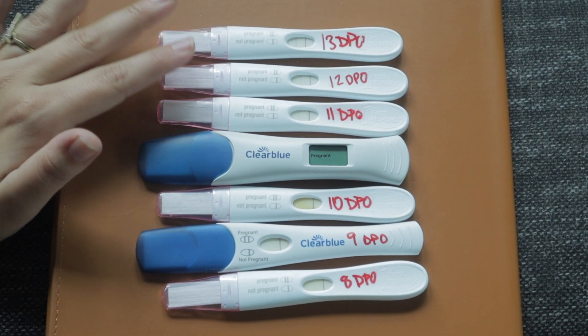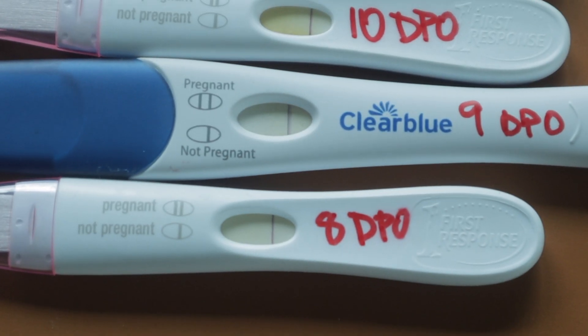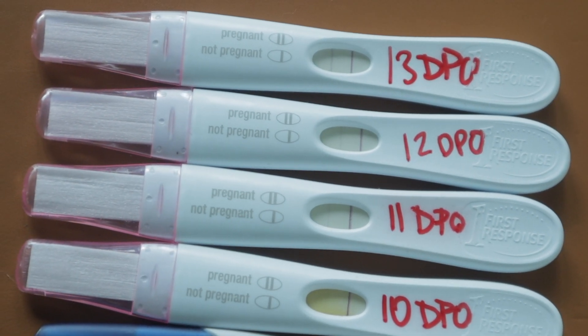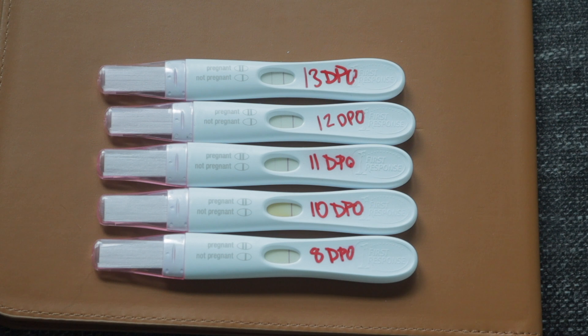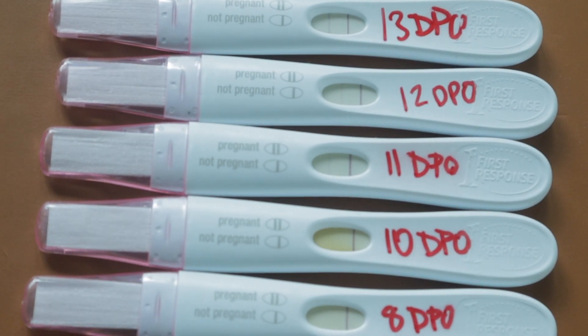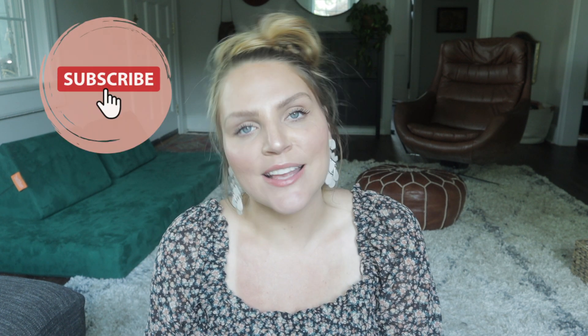Then this is 11, 12, and 13 — I'll zoom in so you can see a little better. This is the progression from 8 to 9 to the first positive, and then a darker positive on days 11, 12, and 13. On day 13 you can see it pretty clearly, and the days did get darker. I didn't take a first response on the ninth day because I got two negatives in a row and really just didn't want to waste any tests. That is the progression from 8 DPO to 13 DPO on a first response. That's going to be it for today's video — thank you so much for watching. If you are not yet subscribed, go ahead and hit that subscribe button. I would love to have you as part of this empowering community, give this video a big thumbs up if you enjoyed it, and I will see you guys in next week's video.